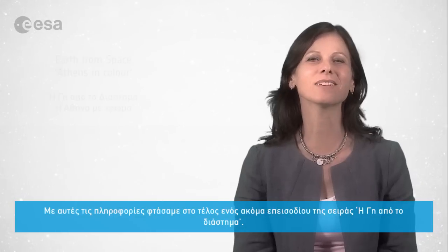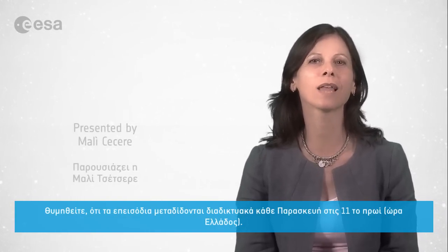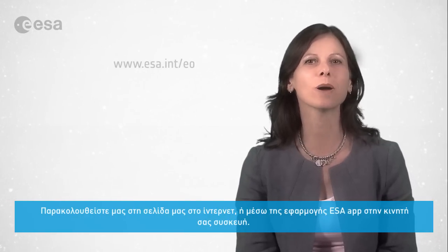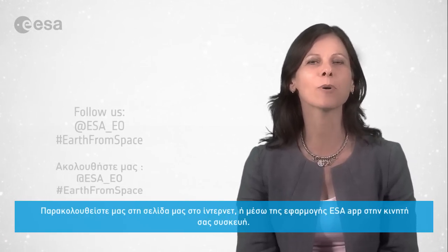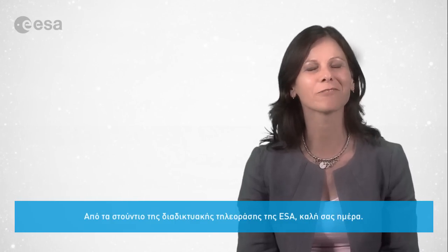And that brings us to the end of this edition of Earth from Space. Remember that we broadcast online every Friday at 10 o'clock Central European Summer Time. Watch us on our website or through the ESA app on your mobile device. From the ESA Web TV studios, have a great day.